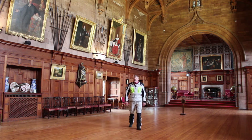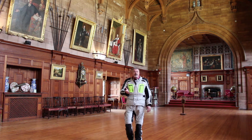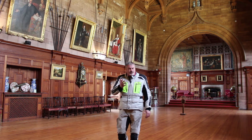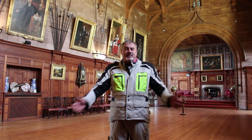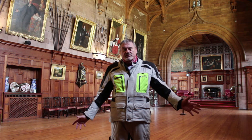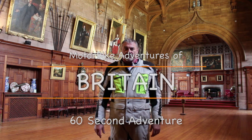When you come and visit Bamburgh Castle, when you get inside, the walls are adorned with hundreds and hundreds of years worth of history. Behind me is just one of the rooms that you can come and explore and discover what it was like over the hundreds of years.